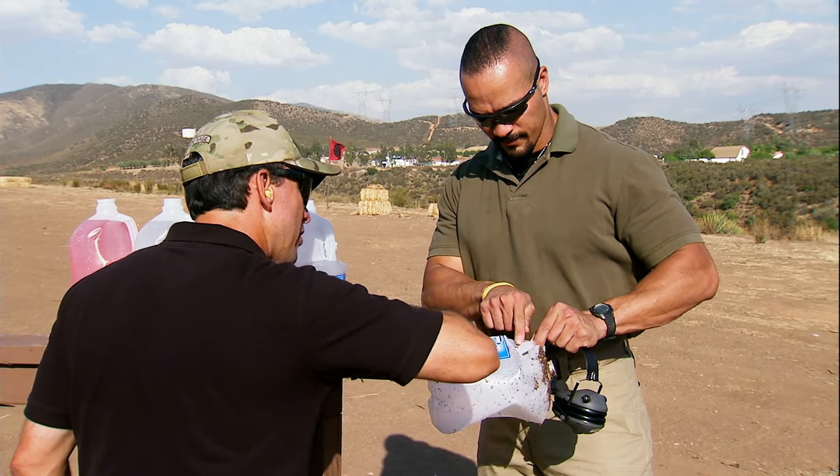Jermaine gets his first look at the FS2000 — it looks like a weapon from the future. Jeff walks him through loading: insert the magazine, push and pull to seat it, charge it, then if needed remove the source, eject the round, inspect the chamber. The goal is to start at the 25-yard line to get on paper. Jermaine notes the trigger was a little tricky and awkward compared to what he's used to.